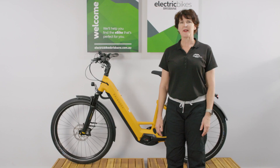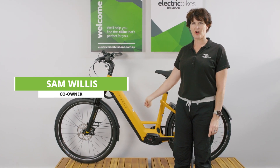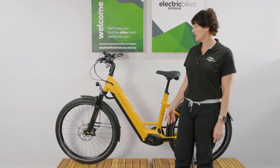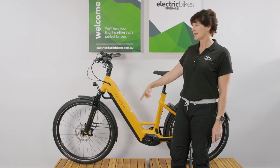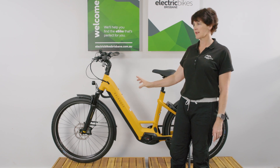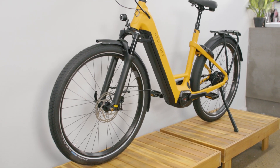Hi everyone, I'm Sam from Electric Bikes Brisbane and I'm very pleased to be able to walk you through another one of Kalkhoff's new models for MY23. This one is the Image Excite, so it's a 7B Plus — the Plus means it has a 170 kilogram weight rating, which is great.